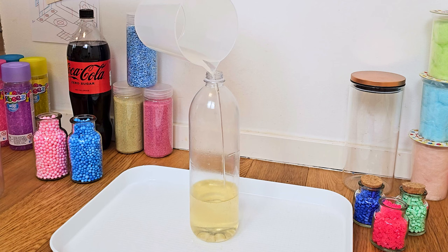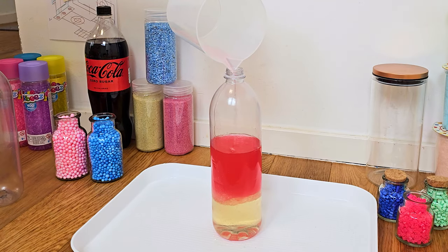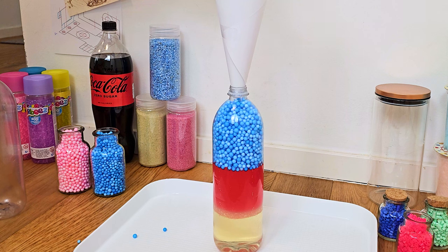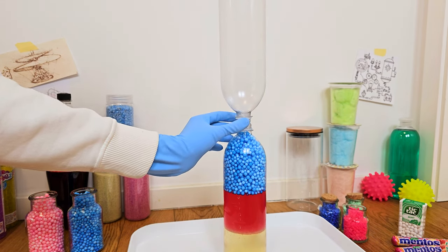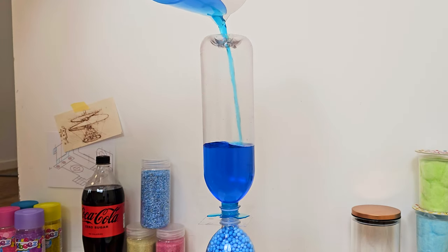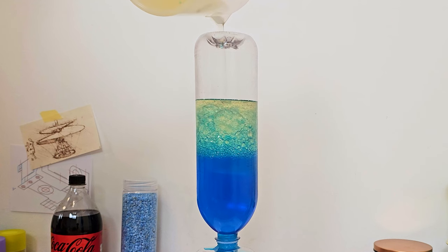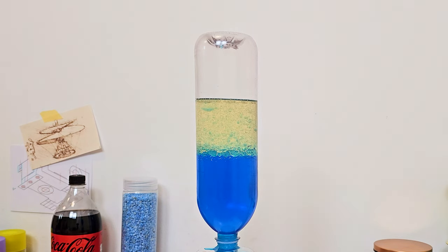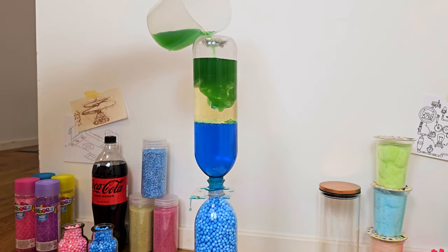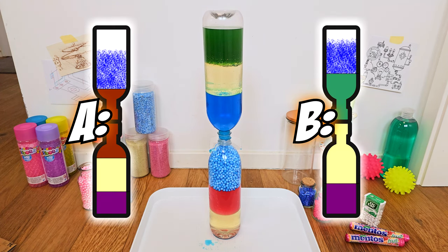For our next experiment, we're gonna add some oil, some red hand sanitizer, some blue styrofoam balls, now another bottle, and now we have blue colored water, a little bit more, some oil — wow, look at this, so pretty — and some green hand sanitizer. Now, let's see what's gonna happen. Can you guess it?